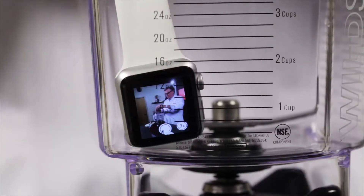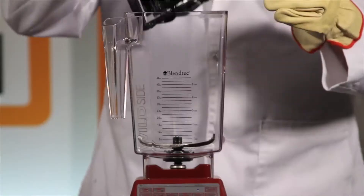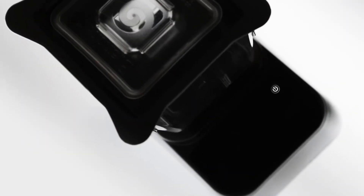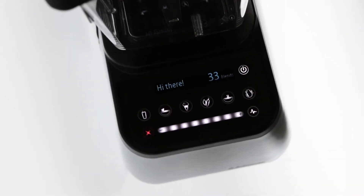At Blendtec, we don't really hate technology. We just like blending it. And also, being inspired by it.